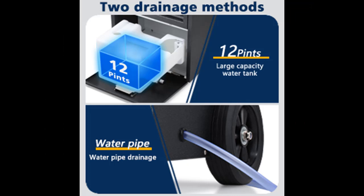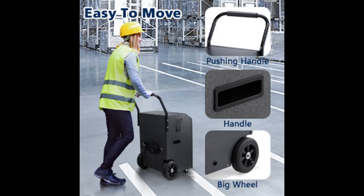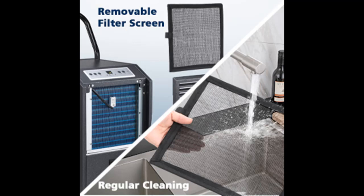The filter of this portable dehumidifier can be disassembled. Simply remove the filter mesh, use a vacuum cleaner to suck dust from the filter, then turn the filter over and rinse it under running water.